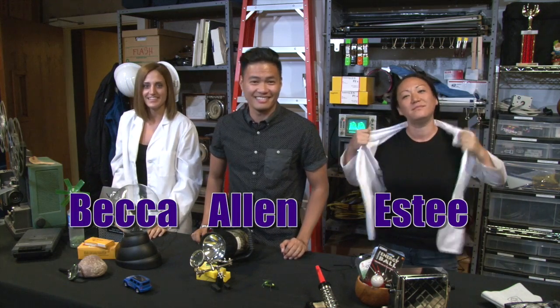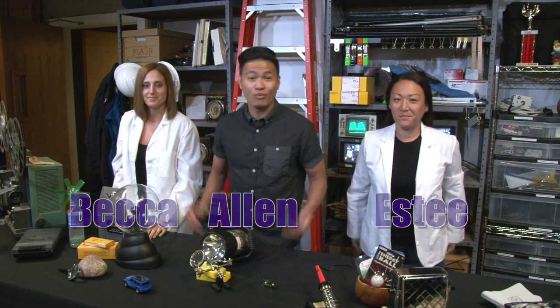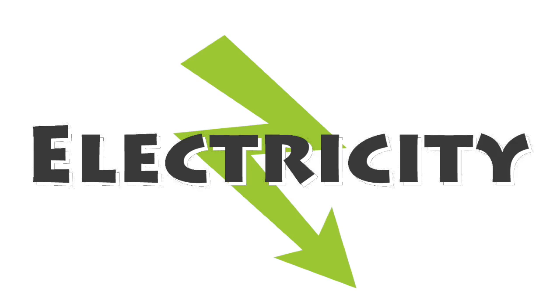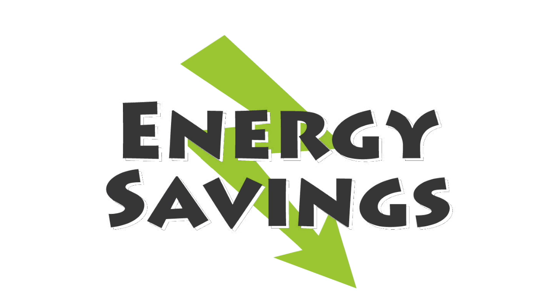Hey everybody, my name is Allen, and I'm Esti, and I'm Becca, and we're your hosts for Hawaiian Electric's What Happens When video series. In What Happens When, we take a look at questions our customers ask us about electricity, electrical safety and energy savings. And we ask our employees to help us find the answers through hands-on demonstrations and experiments.